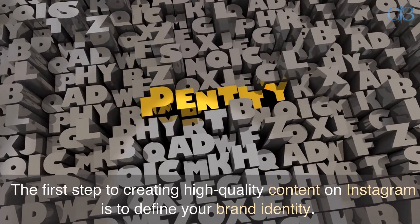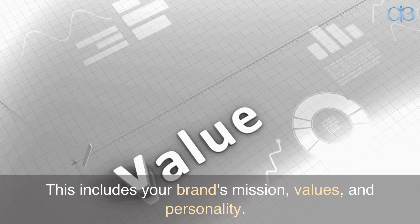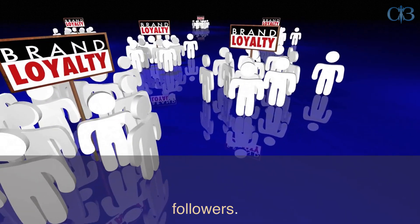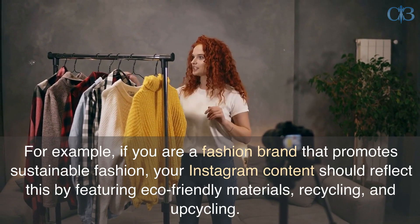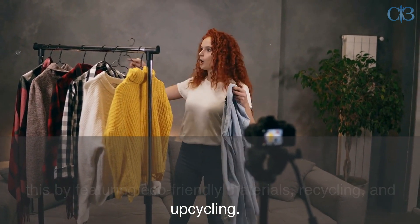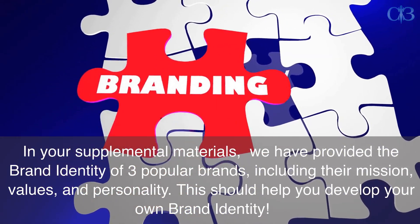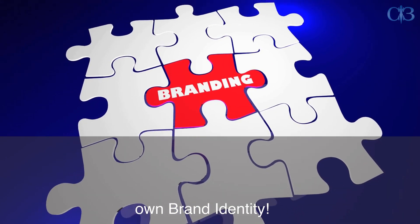The first step to creating high-quality content on Instagram is to define your brand identity. This includes your brand's mission, values, and personality. Your Instagram content should be consistent with your brand identity to build a strong connection with your followers. For example, if you are a fashion brand that promotes sustainable fashion, your content should reflect this by featuring eco-friendly materials, recycling, and upcycling. In your supplemental materials, we have provided the brand identity of three popular brands, including their mission, values, and personality, to help you develop your own brand identity.